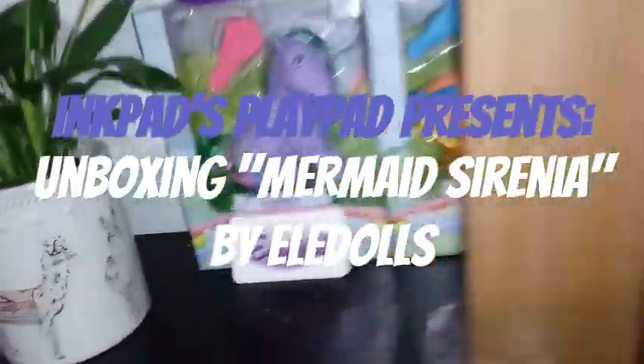Hey everybody! I'm back with another Eldol unboxing. Yes, I'm completely obsessed.